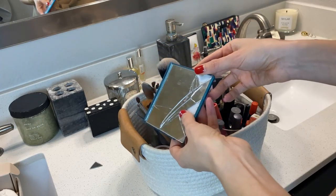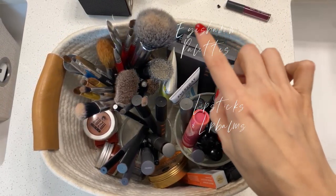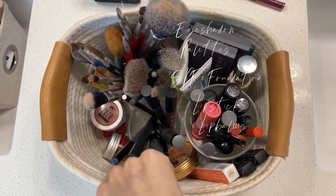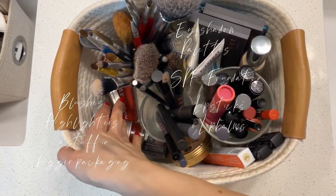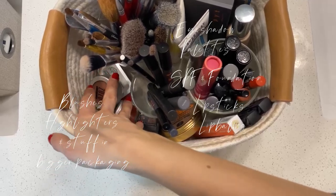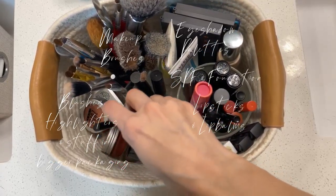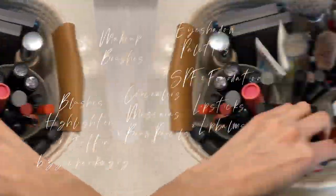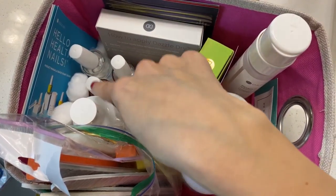Do you think I need a new mirror? It's now organized — I have all my lipsticks and lip balms in here, my eyeshadow palettes, my SPF, and my foundation. There's another SPF, lip tints, blush, zero-waste mascara, and my highlight by Axiology. I can easily grab anything. And then my makeup brushes, concealer, mascara, and brow items.